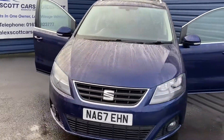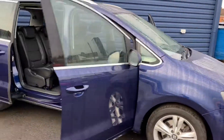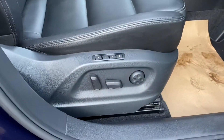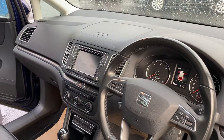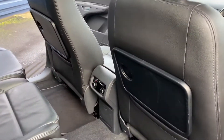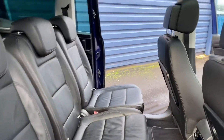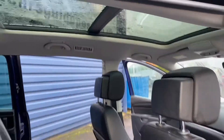With it being the Excellence spec, it's got all the toys inside. You've got electric memory seats with leather, heated seats as well, sat-nav, Bluetooth, cruise control, and a sunroof on there as well.